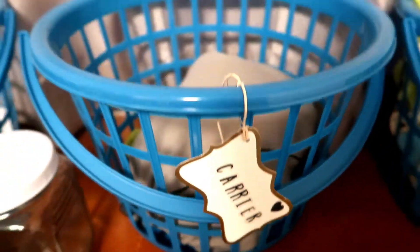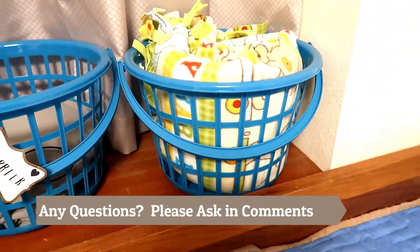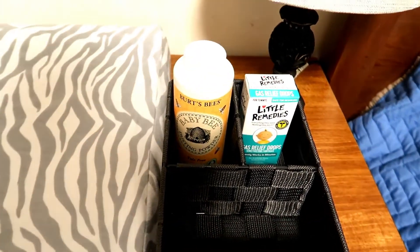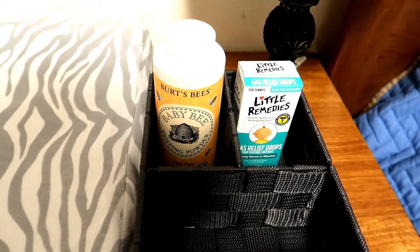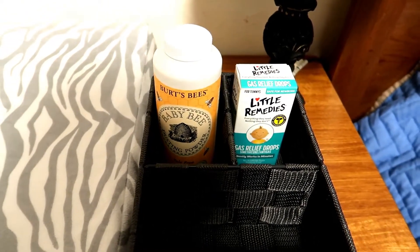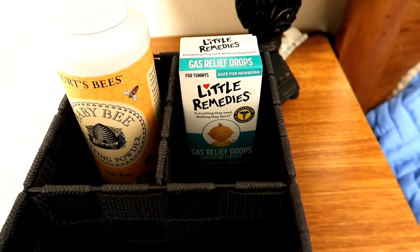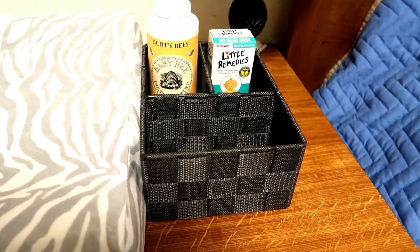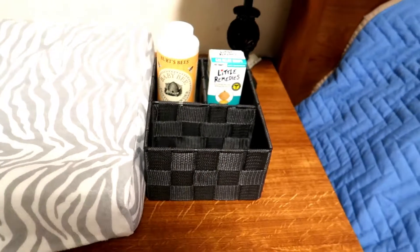There's the wrap carrier and just an extra blanket. I've got the Birds and Bees dusting powder. I also have the Birds and Bees diaper cream too, but it's not in here because Ava was using it. And gas relief drops — we're going to try those out this time. Same thing with this basket, it was from the Daiso store, so real cheap.